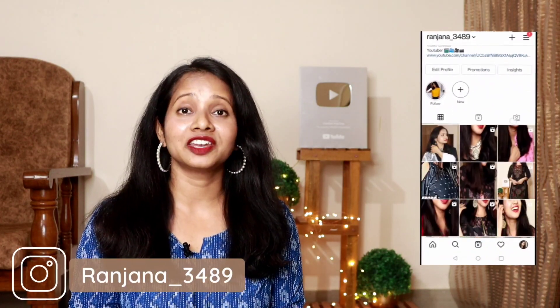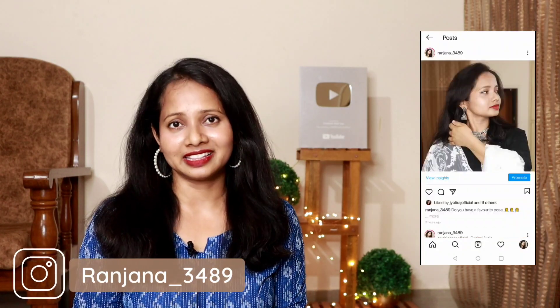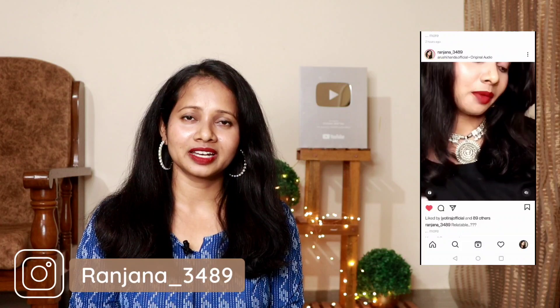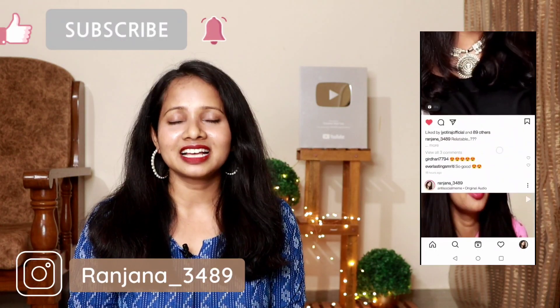Hi everyone, once again welcome back to my channel. My name is Ranjana and if you are watching this for the first time and if you like what you see in this video, then I will highly recommend that you like this video, subscribe to my channel and hit the bell notification so that you don't miss any updates.